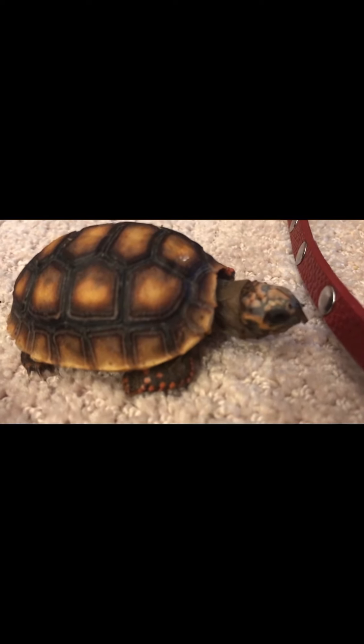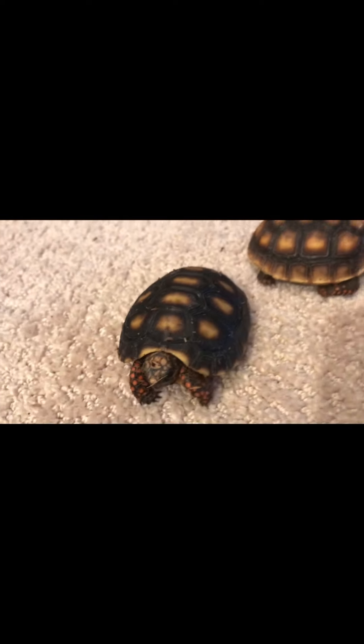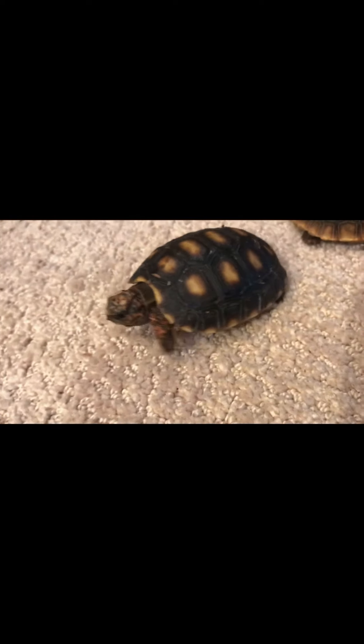Ruby looks like she's about to take a nap. They want to go back to bed — it's like eight o'clock at night so they should be sleeping. Say bye to the redfoot tortoises! Let's move on to the goldfish.